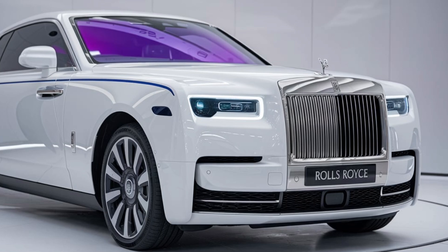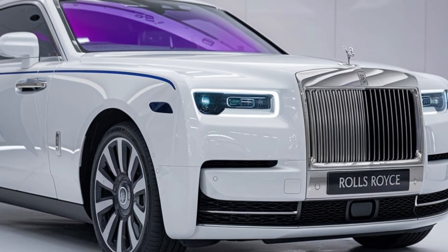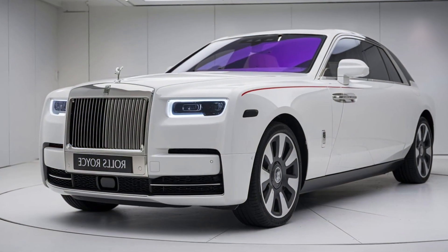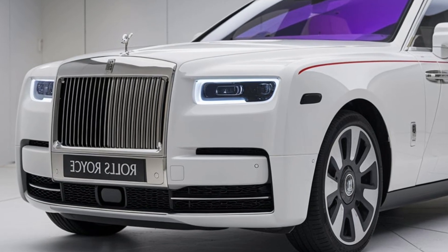Technology in the 2025 Rolls-Royce is cutting-edge yet seamlessly integrated. The infotainment system is intuitive, featuring a large touchscreen display and voice recognition capabilities. Whether you're navigating to your next destination or choosing a soundtrack for your drive, the system responds effortlessly.